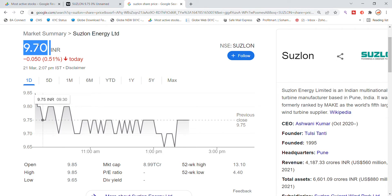Suzlon Energy stock is currently at 9.70, meaning it is down about 5 paisa. The previous close was at 9.85, the high was also 9.85, and the low was 9.65. You can see that after the previous closing it attempted a breakout, but recently the previous closing level is acting as resistance.